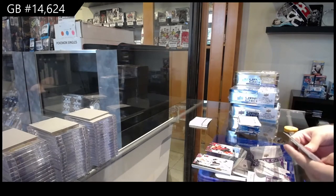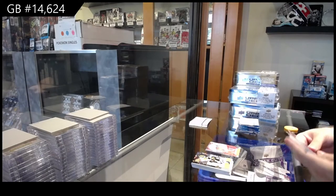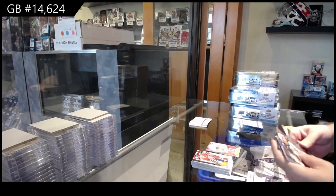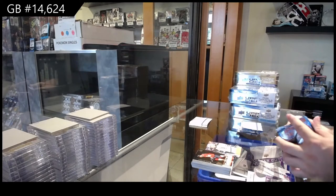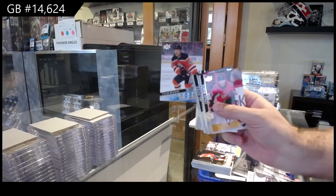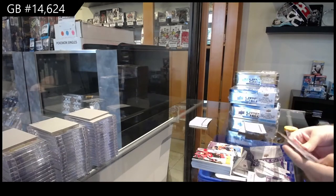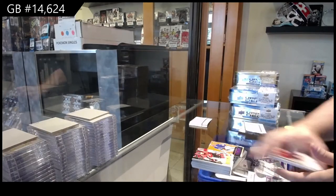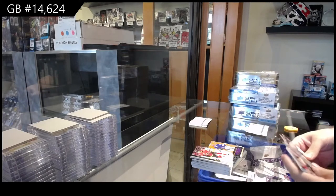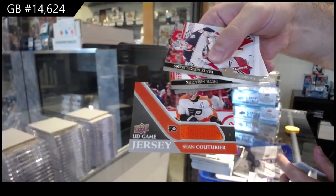Canvas of Zadina for the Red Wings. Canvas for the Boston Bruins of Marshawn. Tyler Benson Young Guns for the Ottawa Senators. Shesterkin Dazzlers for the Rangers. And a game jersey of Couturier for the Flyers.